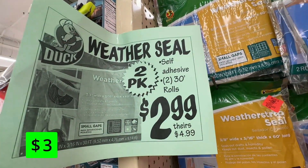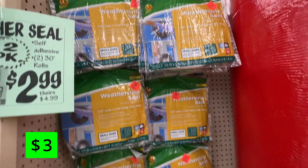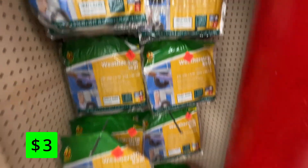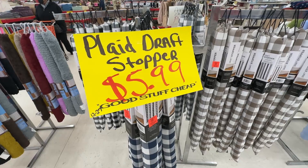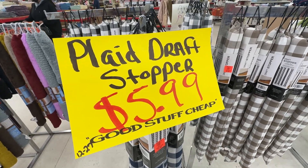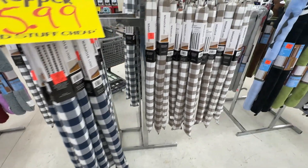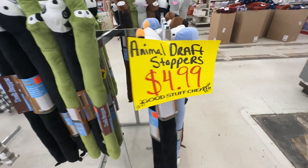One of the most important things you can do to keep your house warm this winter is to check and replace your weatherstripping around windows and doors. These packs for $3 are a great deal and could help you save a lot of money on your heating bills. Another great way to keep heat from escaping rooms is using door draft stoppers. They had a lot of designs to choose from for $6 and even had kid-themed ones for $5.